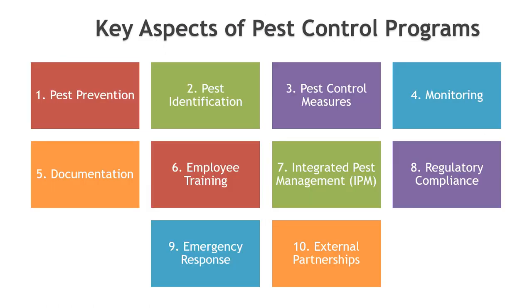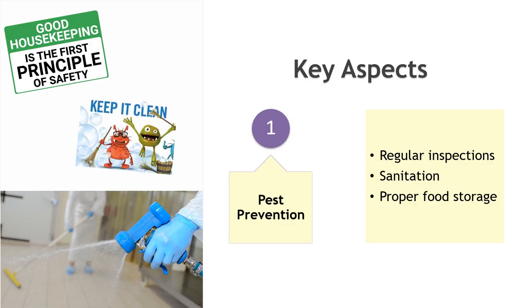Here are the key aspects of pest control programs in food safety. Starting with pest prevention: frequent inspections of the facility are essential to identify signs of pest activity and vulnerabilities that could lead to infestations. Maintaining a clean and hygienic environment is crucial to prevent pests from being attracted to food sources. Ensure that food products are stored in sealed containers and off the floor to prevent access to pests.